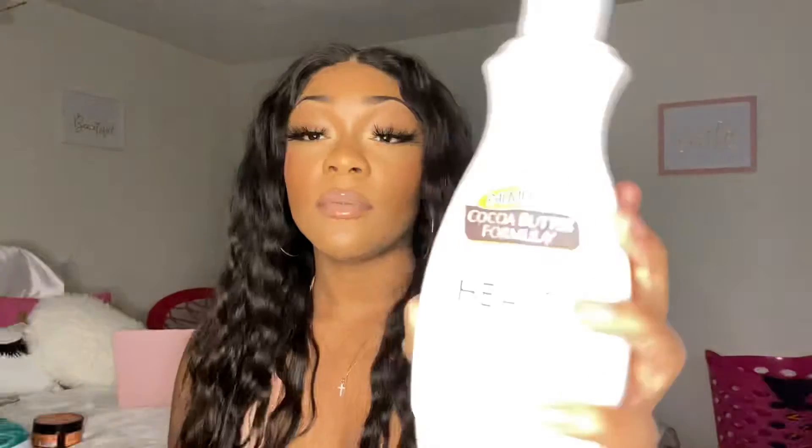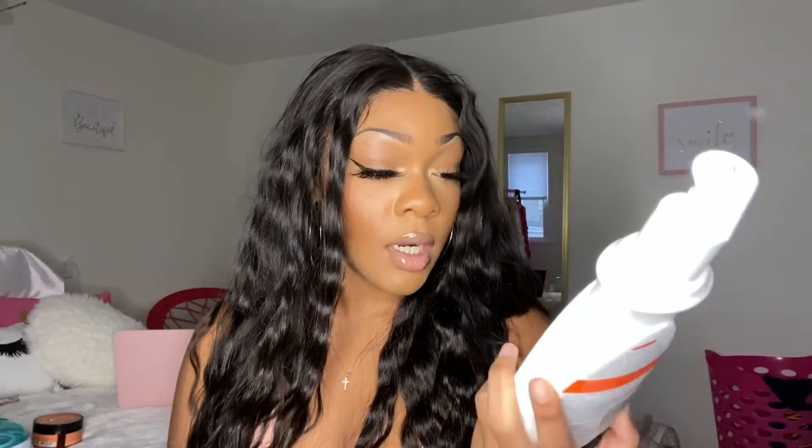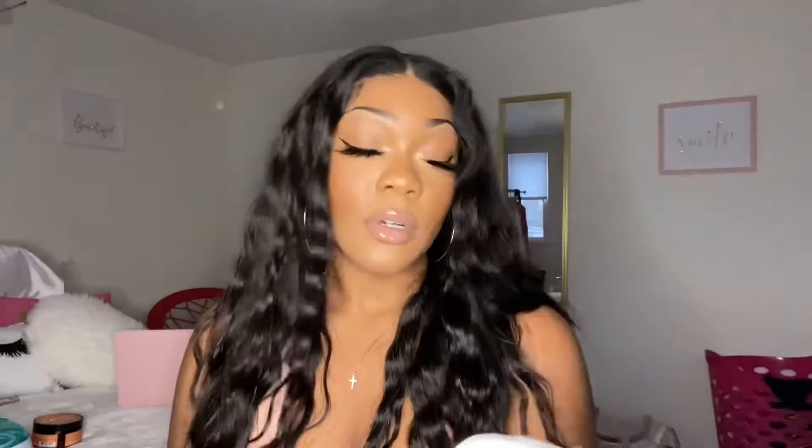My last item is Palmer's Cocoa Butter Formula lotion — it heals, softens, provides 24-hour moisture, and smooths skin. It's also good for toning your skin. I focus it on my elbows, knees, any dark spots or discoloration, and I believe it helps with stretch marks too — it says 'smooth marks and toned skin.' After the shower, dry off and use this and your skin is gonna feel baby smooth. That was it for today's video! I really hope you guys enjoyed these favorite products for exfoliating, feeling fresh, and moisturizing. Thanks so much for watching — please like, comment, and subscribe, and follow my socials down below. See you guys in the next video!